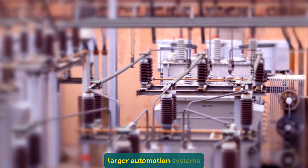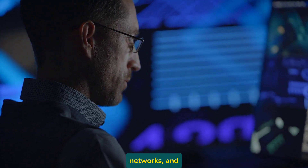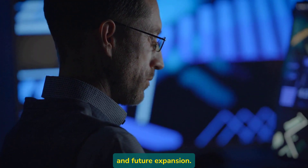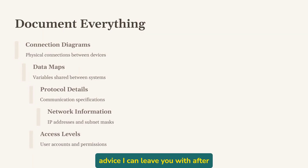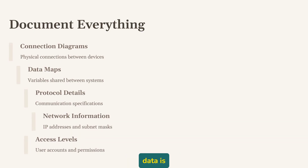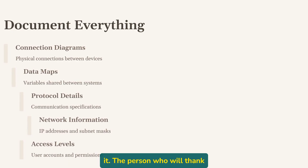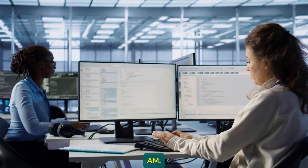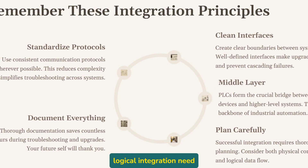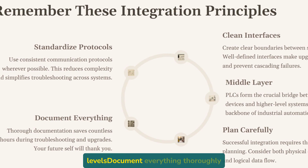Integrating PLCs into larger automation systems is equal parts science and art. The technical aspects matter — protocols, networks, and interfaces — but equally important is the strategic thinking about information flow, maintainability, and future expansion. If there's one piece of advice I can leave you with after 35 years in the field, it's this: document everything about your integration — how systems connect, what data is shared, protocol details, IP addresses, all of it. The person who will thank you most might be your future self when you're troubleshooting at 3 a.m. Remember: PLCs are the crucial middle layer in the automation pyramid. Both physical and logical integration need careful planning. Standardize protocols where possible. Create clean interfaces between system levels. Document everything thoroughly.